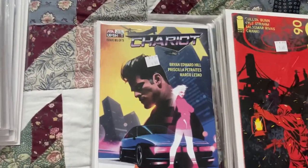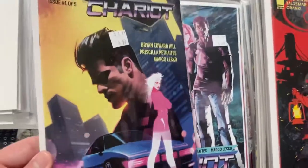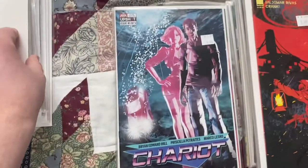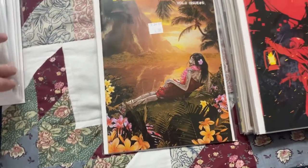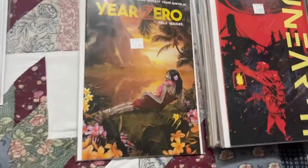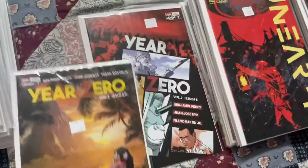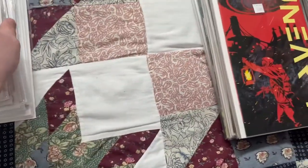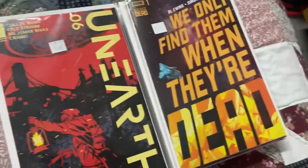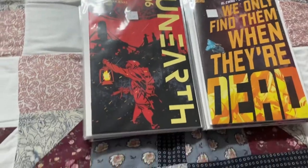The rest of this stack is AWA Studios related stuff. We got Chariots issue number one of five, cover A and cover B - this series looks like it's going to be a really good read. Then Year Zero volume two number five, the last issue of this volume. I actually just finished Year Zero volume one recently. Got cover A and B for that. I've finished a few AWA titles recently - Archangel, Resistance, and Year Zero - all very very good.